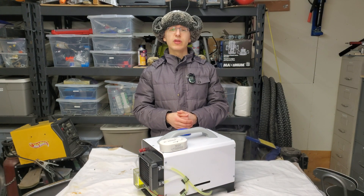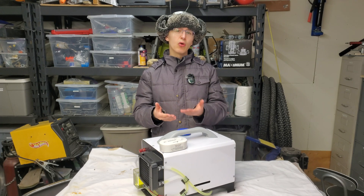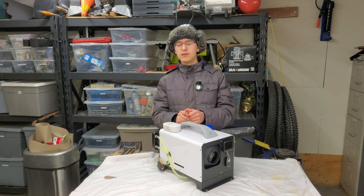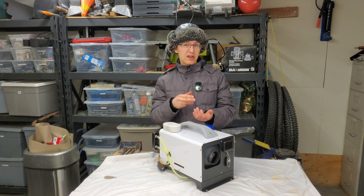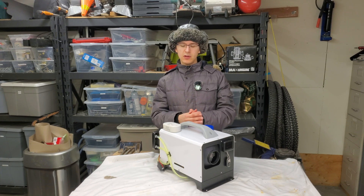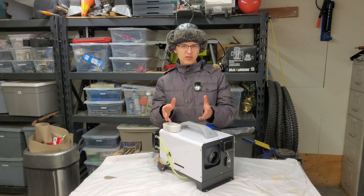Welcome back. Today I'm going to be showing you how I substantially improve the efficiency of this diesel heater. There are generally two methods of providing heat on the go: propane and diesel. Propane has some advantages — Mr. Buddy heaters don't need electricity and are portable — but the products of combustion are vented directly into the space, so carbon monoxide, carbon dioxide, and water vapor accumulate if you don't crack a window. They're also not super automatic.